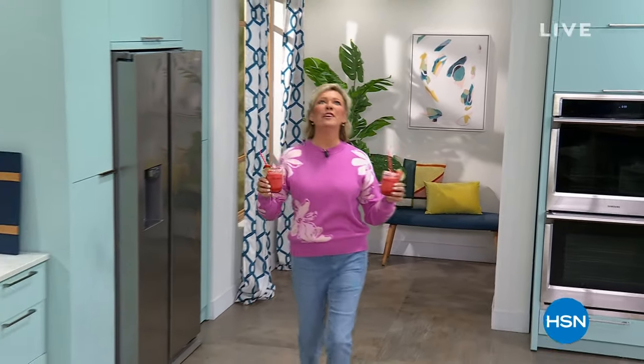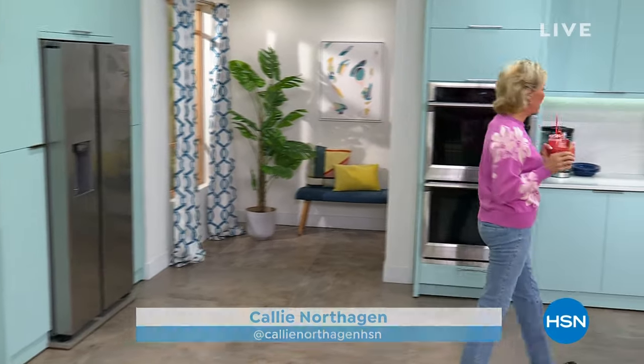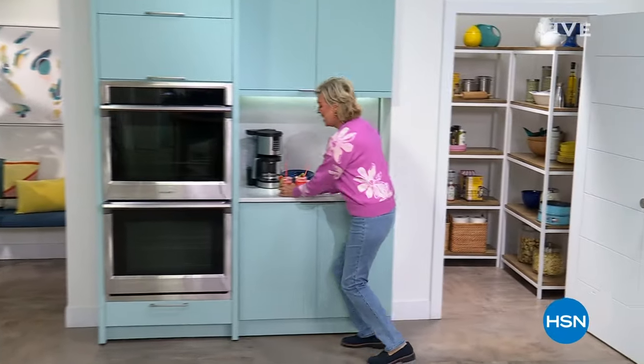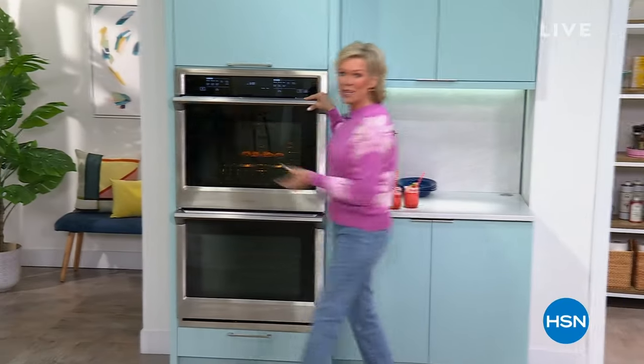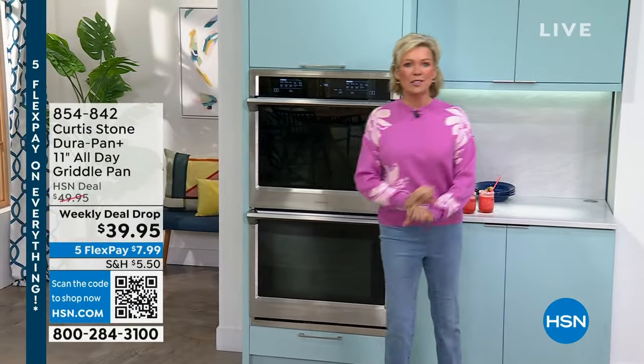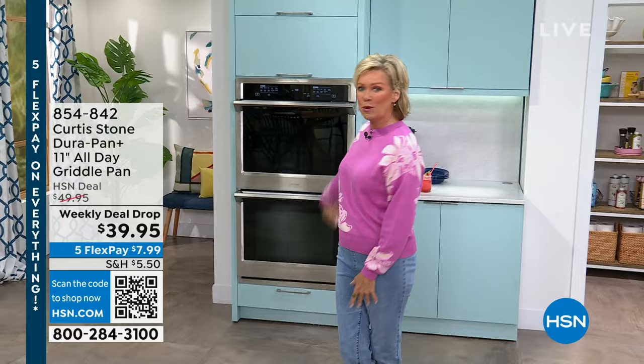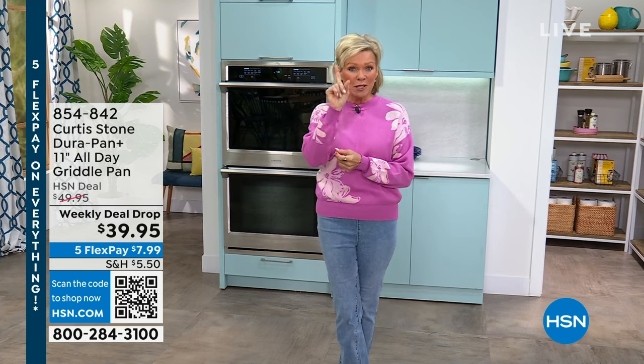Happy Friday everyone! We just whipped up a couple margaritas with the Ninja Storm, coming up in the show. I've got one for my friend Deb Byers. The chicken bites are looking good too — that's coming up tonight as well. We've got everything from yummy drinks to tasty treats. Pour yourself your favorite Friday night beverage and let's get this party started.